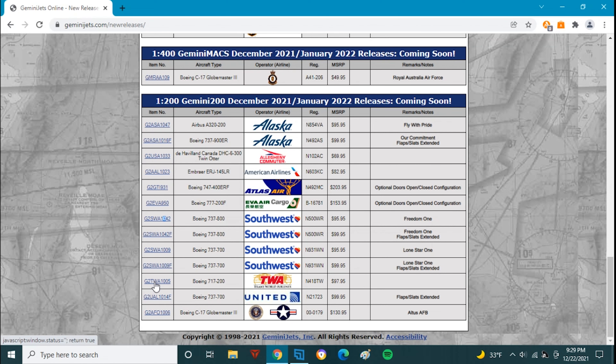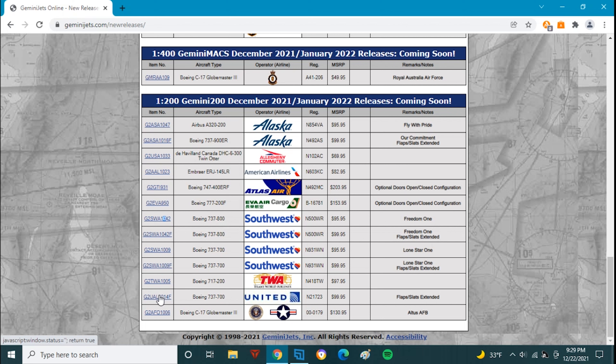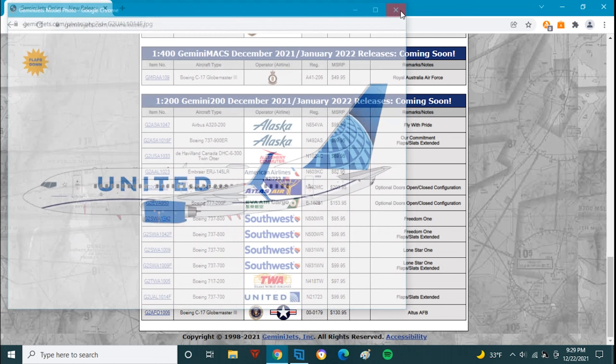Next up we have a really cool model: the TWA 717, November 4881 Tango Whiskey — the same plane they released in 1:400 scale back in August. Pretty cool plane, not one for me, but an awesome airplane. Then we have the United 737-700, November 21723 — the very first 737-700 painted in New Livery — in the flaps and slats extended variant. The standard variant came out about three releases ago, I believe in August.